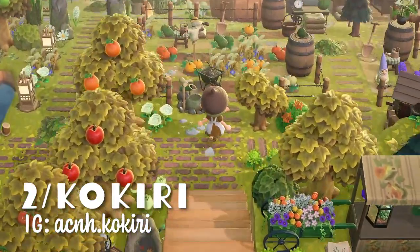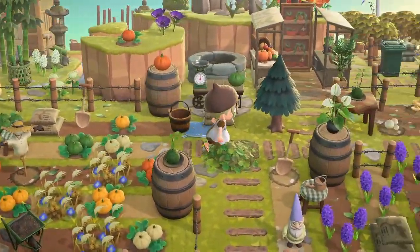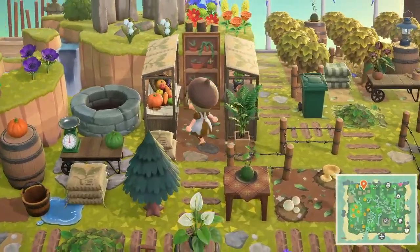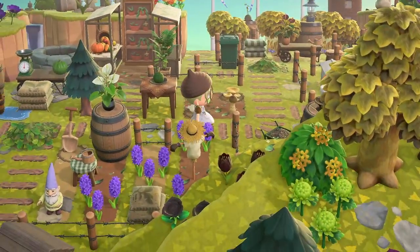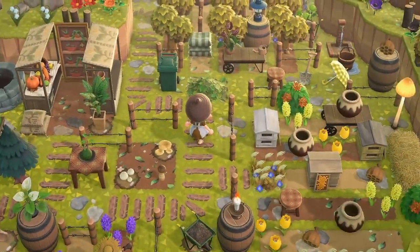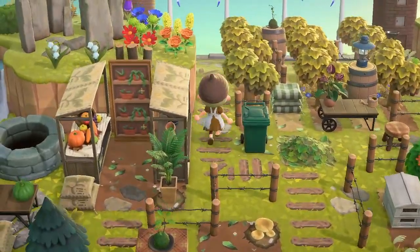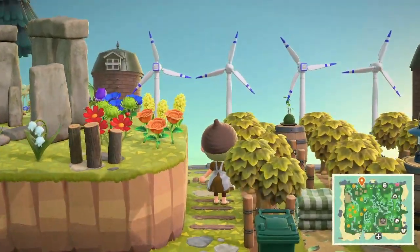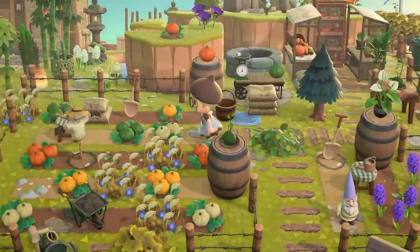Next we're on the island of Kokiri, and this entire area is their farm. Such a beautiful pumpkin patch with a well, and a nursery back here — so pretty! There's a little mushroom farm as well, another little lavender farm that's really different from Joe's, another little honey area, and a little orchard back here. Maybe a vineyard? I love the windmills too — it's so pretty and so well put together. The entire island — they clearly have a very creative eye.